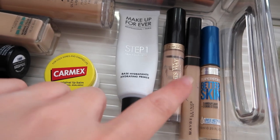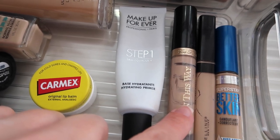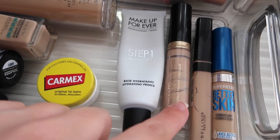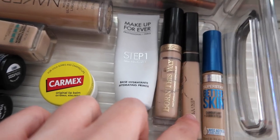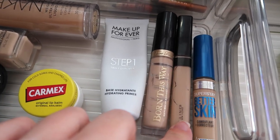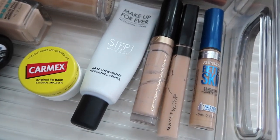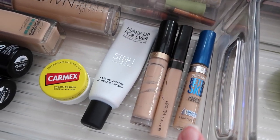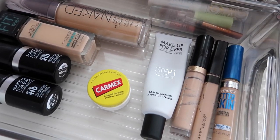For concealers, I have the Too Faced Born This Way in shade Fair — I've pretty much used it all the way up and just purchased a new one from Ulta. It's my all-time favorite. I also have the Maybelline Fit Me Concealer in shade 15 — shade 10 is too dark for me, so get 15 if you're more cool-toned. Lastly, the Maybelline Better Skin is a bit dark for my face so I use it as an eyeshadow primer on my lids, and it works amazingly.